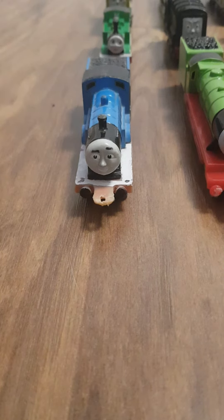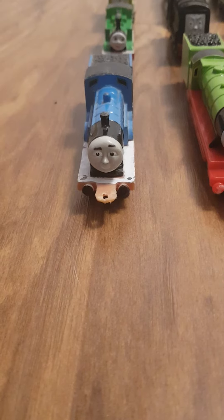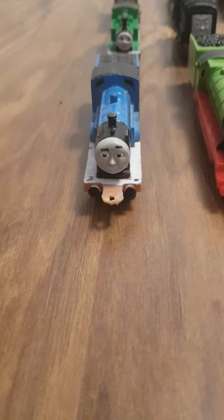Good evening everyone and welcome back to the Thomas and MLP Leisure World. I present to you my third ERTL Collection video. Let's get going.